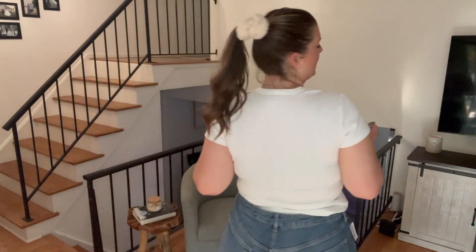It's see-through, so it's getting returned. I don't need another white top that's see-through. I'm wearing a bralette under this and you can see everything, so this is going in the return pile.